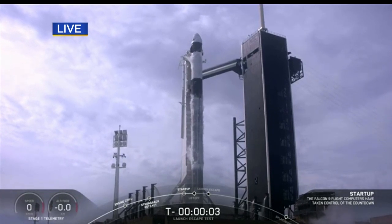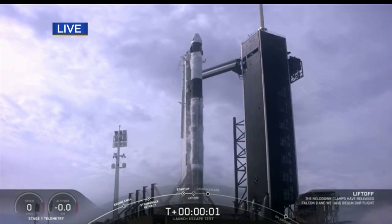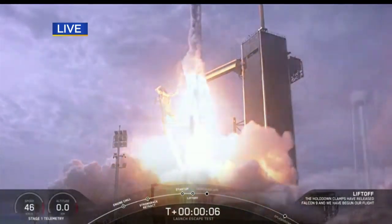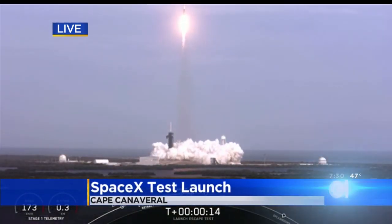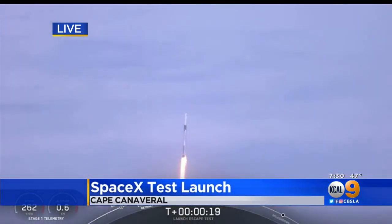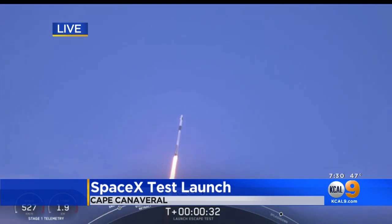It has been delayed because of windy conditions, but we are hearing the countdown. This image is spectacular — it never gets old to watch this.